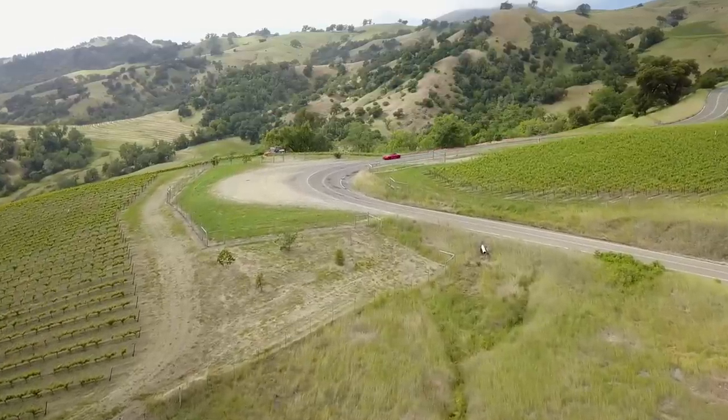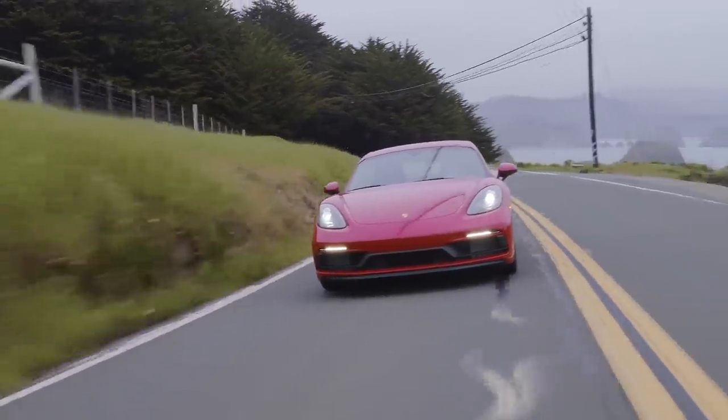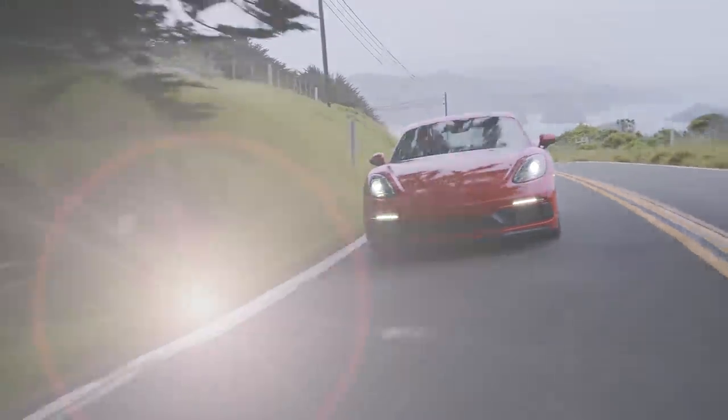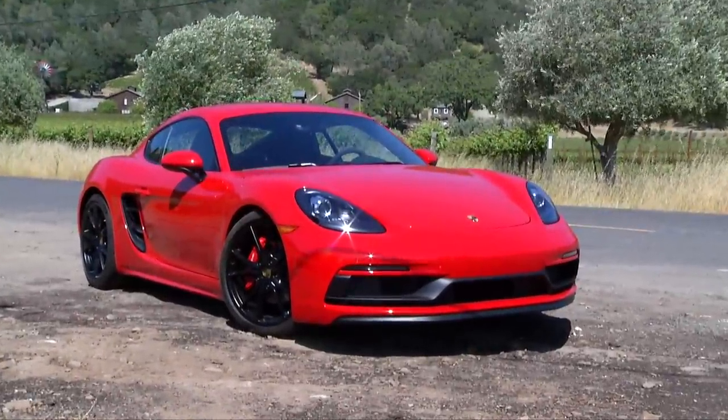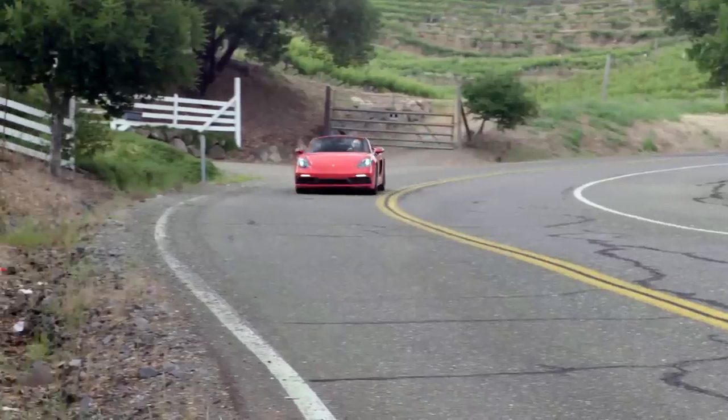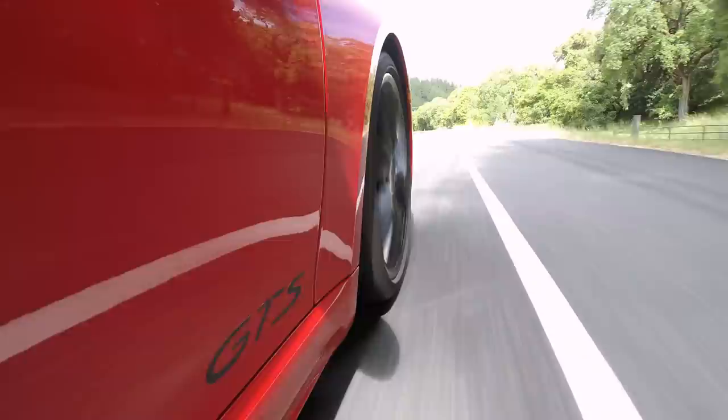For many people, weekends are for sleeping in. For Porsche owners, it's worth waking up early to take on empty roads with gusto. The latest way to do that is the 718 Cayman GTS, or if you want the wind in your hair, go with the Boxster drop top. Either way, they turn asphalt into Disneyland.